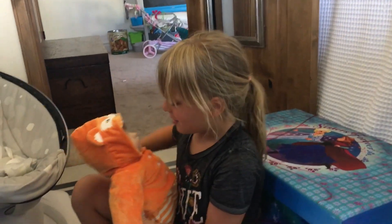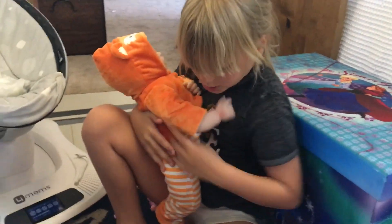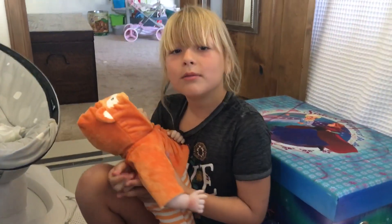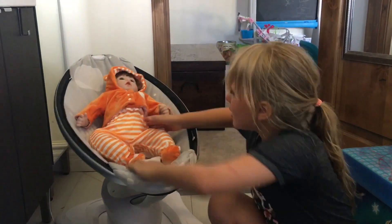I love her so much, and if you guys would like, I could show you my nursery. So I'll be showing you my nursery — I'll put her in here right quick.